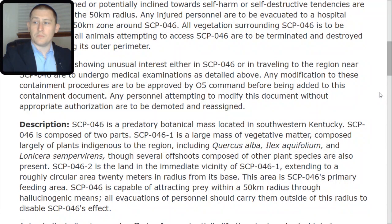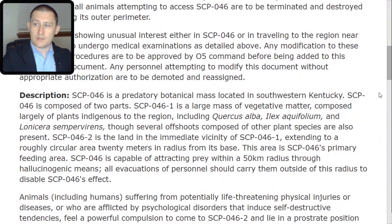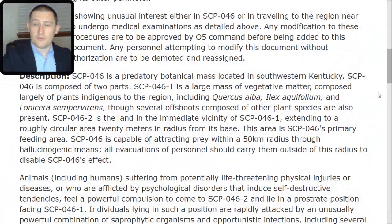Description: SCP-046 is a predatory botanical mass located in southwestern Kentucky. SCP-046 is composed of two parts. SCP-046-TAC-1 is a large mass of vegetative matter composed largely of plants indigenous to the region, including Quercus alba, Ilex aquifolium, and Lonicera sempervirens, though several offshoots composed of other plant species are also present. SCP-046-TAC-2 is the land in the immediate vicinity of SCP-046-TAC-1, extending to a roughly circular area 20 meters in radius from its base. This area is SCP-046's primary feeding area.